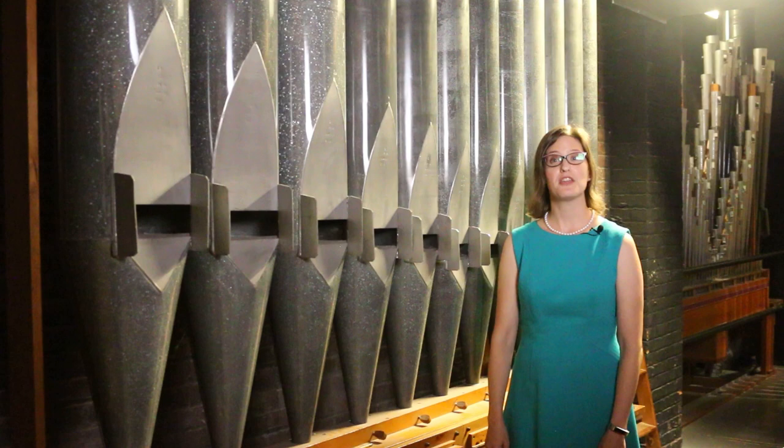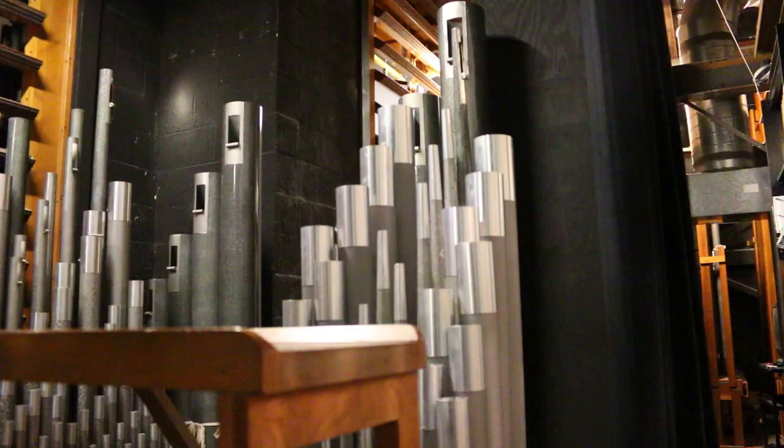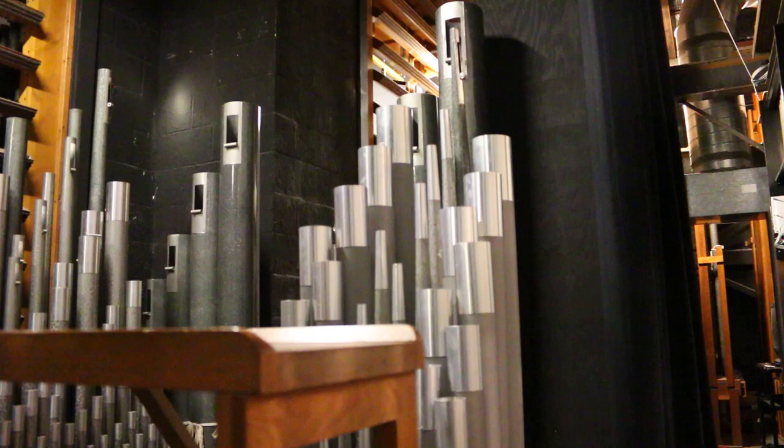The organ has 86 stops, 94 ranks, and 5 divisions, with a total of 6,025 pipes — and only two of these are not their original pipes. The largest pipe is 32 feet, and the smallest is only 8 inches. The pipes are made of lead, tin, zinc, and wood.